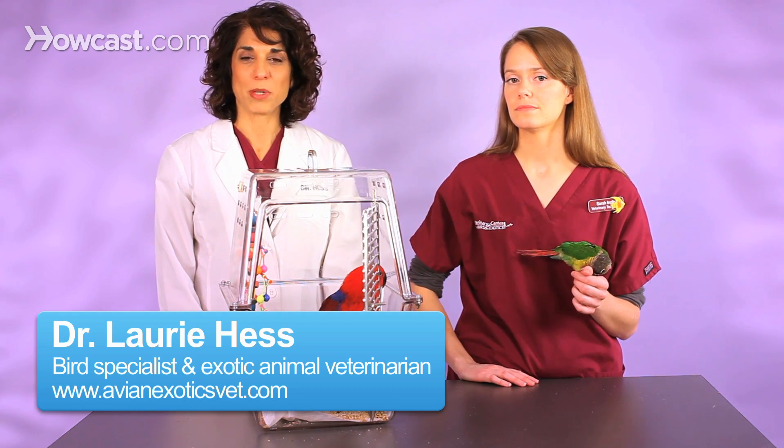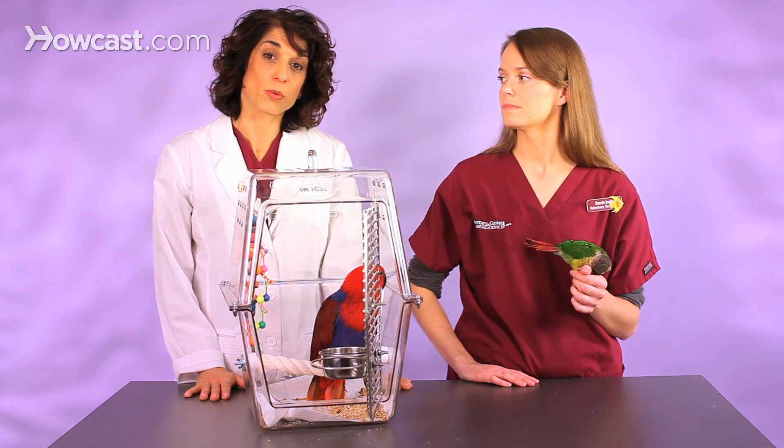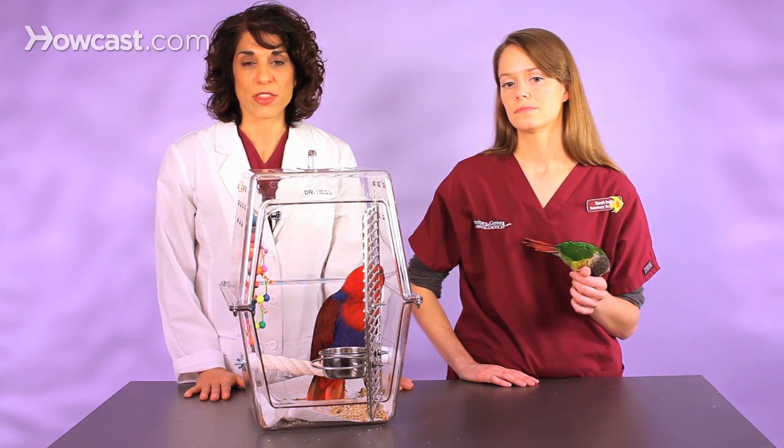We're asked: what is PBFD? PBFD stands for psittacine, which is another word for parrot, beak and feather disease.